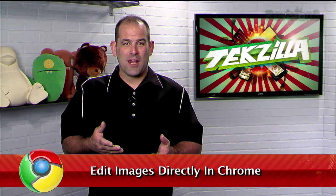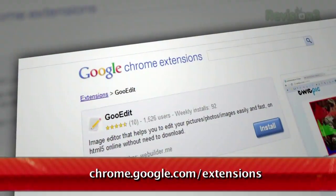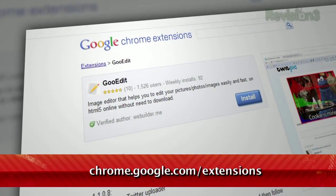Do you find yourself saving photos from the web on a regular basis? Well if you're a Chrome user, I've got a perfect tool to help you edit and save those photos seamlessly. It's called GooEdit and you can find it at chrome.google.com/extensions.